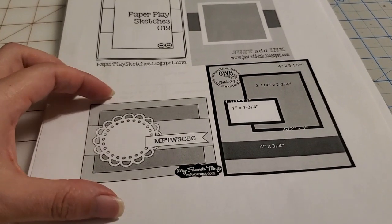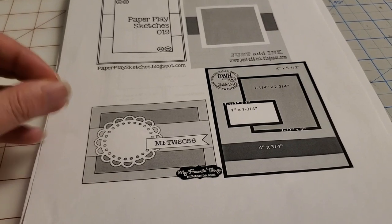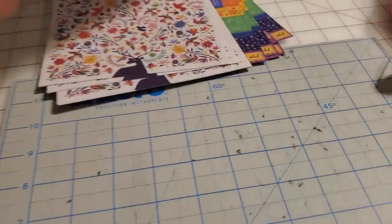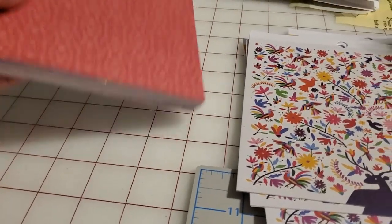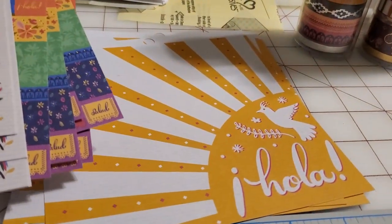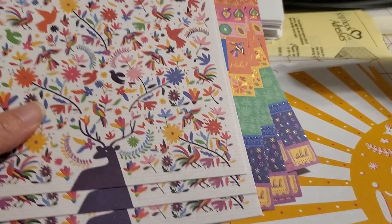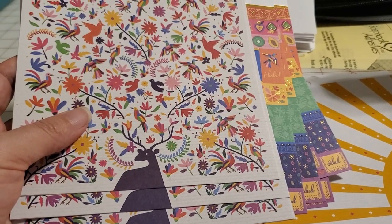I want to eventually print these just shy of index card size and actually file them in a recipe holder so I can just flip through them — but that sounds like a lot of work. So what I did is I pulled all the papers out of all three paper packs. I've got two designs — so six — that are immediately cards on their own.